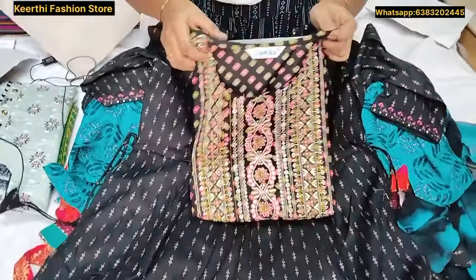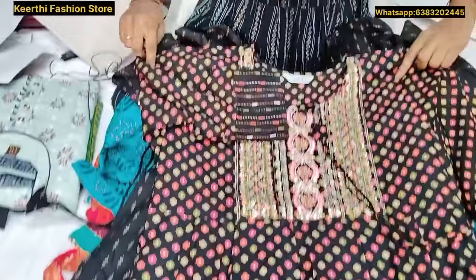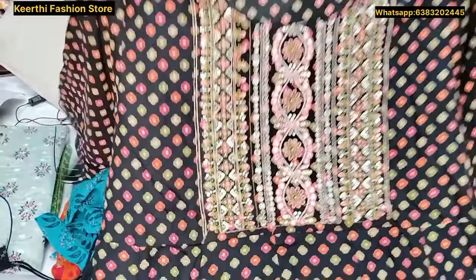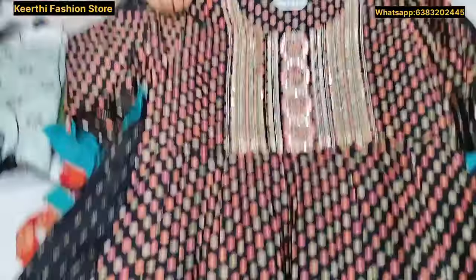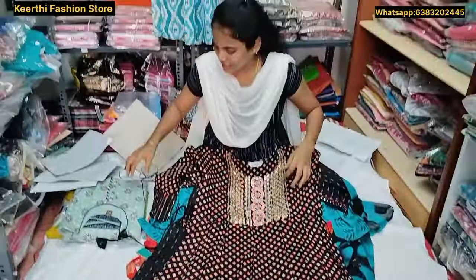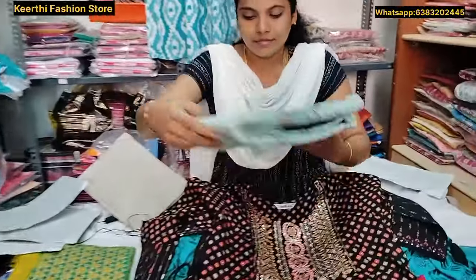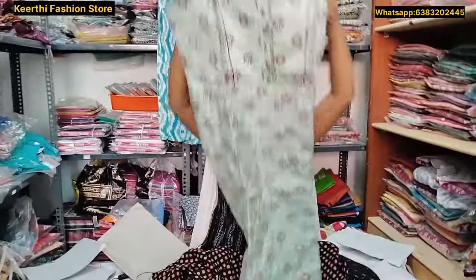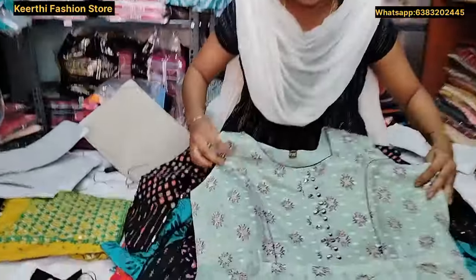With a silver color, with silver color on the front. With a green color and silver color. This is a silk cotton material.